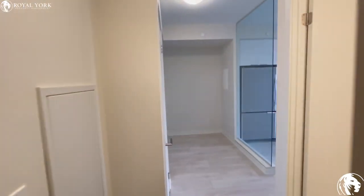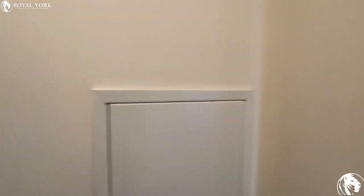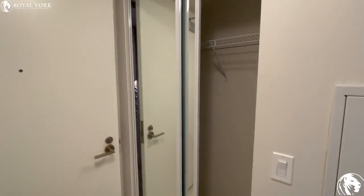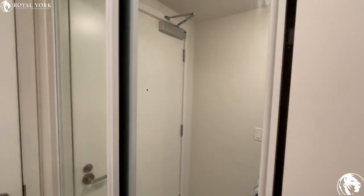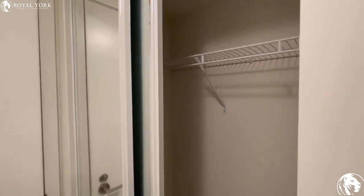As you enter the unit on the left-hand side, we have a coat closet. This has glass sliding doors, so there's lots of storage throughout this unit.